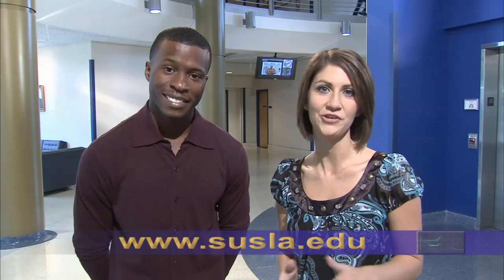Wow, that's impressive. Contact us for more information on how you can start your dream career here with us. Remember, Southern University at Shreveport — opportunity starts here.